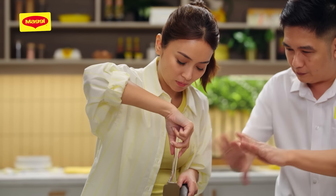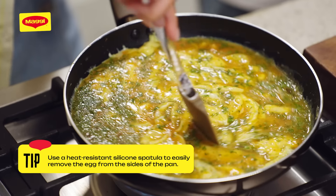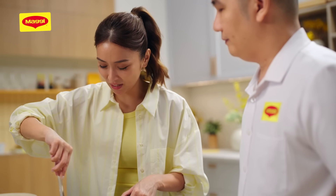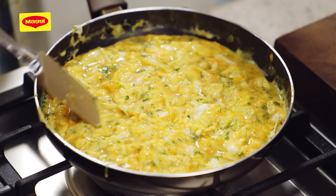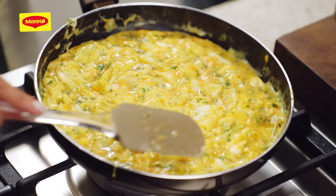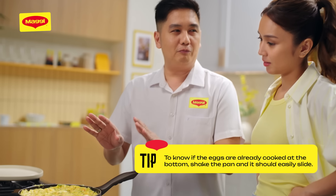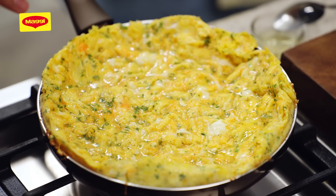Don't forget to use a non-stick heat-resistant silicone spatula para mas na-scrape mo yung gilid. Almost nasa mga 70% done na yan. Spread it out para magpantay — para when we flip, pantay yung surface. If you shake the pan at ayaw niyang mag-slide, ibig sabihin hilaw pa yung ilalim. So huwag mong pipiliting i-flip. Hayaan mo lang. Hakita mo humalsa — yun yung sinasabi ko.